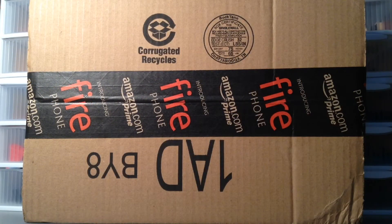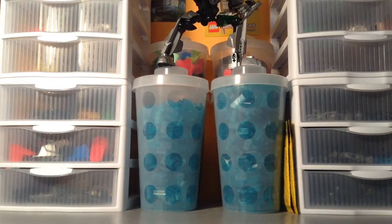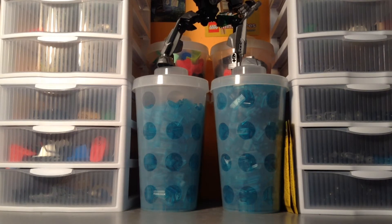Hey guys, it's Mature from Minifig Main Cave doing another haul — I believe this is number 86, from Amazon. There's a set I've been wanting for a while that tends to sell out pretty quickly. Amazon had it in stock very briefly one day and I managed to get it before it sold out. They've actually had it in stock a couple other times throughout the past couple weeks.